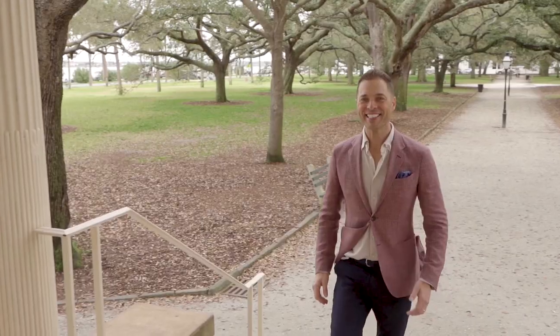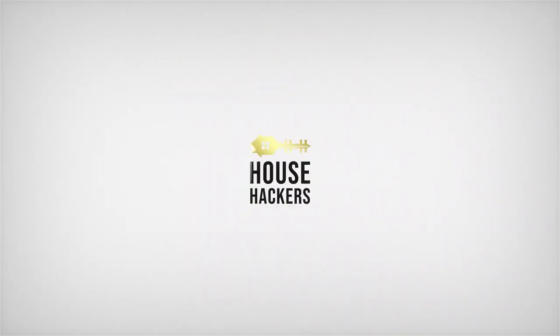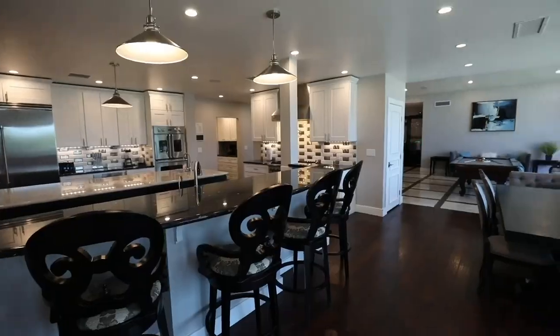Before I announce my new business partner, they will need to prove they have what it takes to become a house hacker. My name's Brian Page and I'm the world's leading trainer on how to make money in real estate without actually owning any properties.